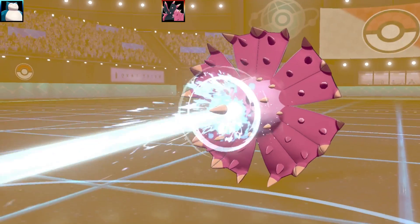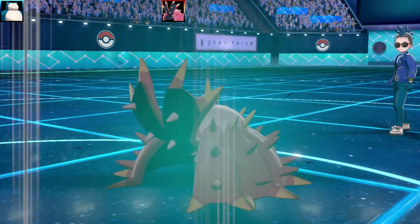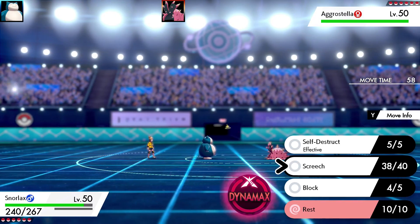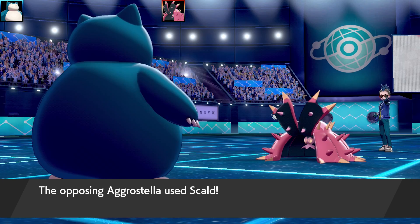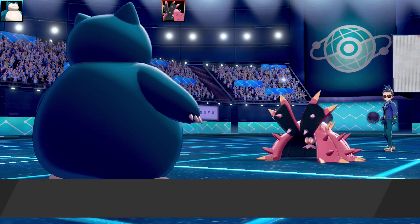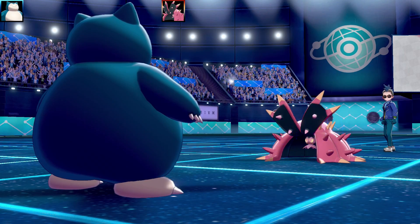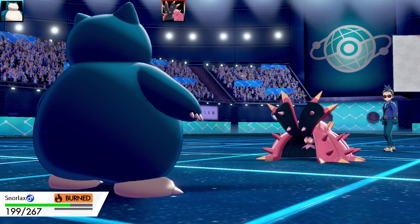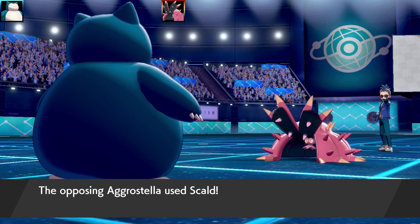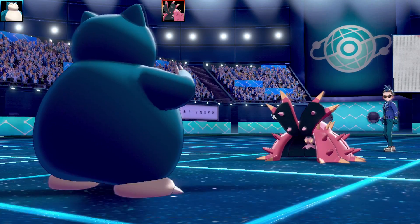The Snorlax EVs are max HP and max Attack, Adamant nature, with Chesto Berry. Screech finally lands on Toxapex, dropping its defense by two. With it blocked in and at -2 defense, I want to stack as many Screeches as possible before going for Self-Destruct. I was cautious about Toxapex running Protect or Baneful Bunker. Self-Destruct has 200 base power versus Explosion's 250 — both Normal type — but Snorlax gets Self-Destruct, not Explosion.